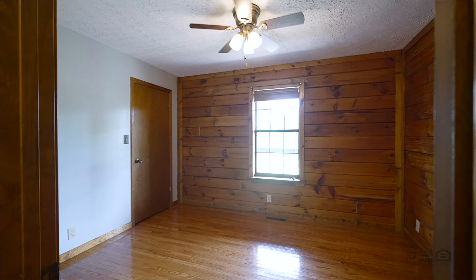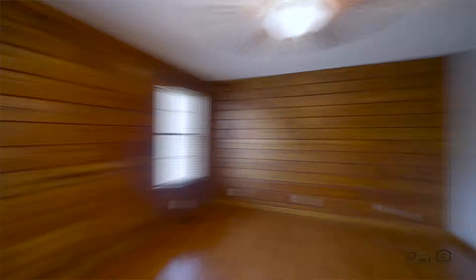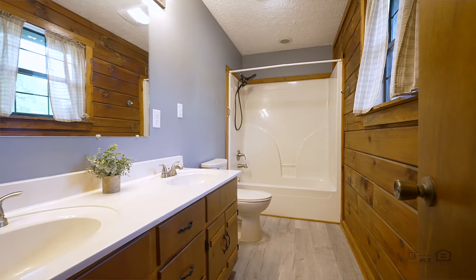Right off the living room we have the guest bathroom, plus two additional guest bedrooms. We're heading to the primary suite right now, which features a walk-in closet and ensuite bathroom complete with dual vanities.